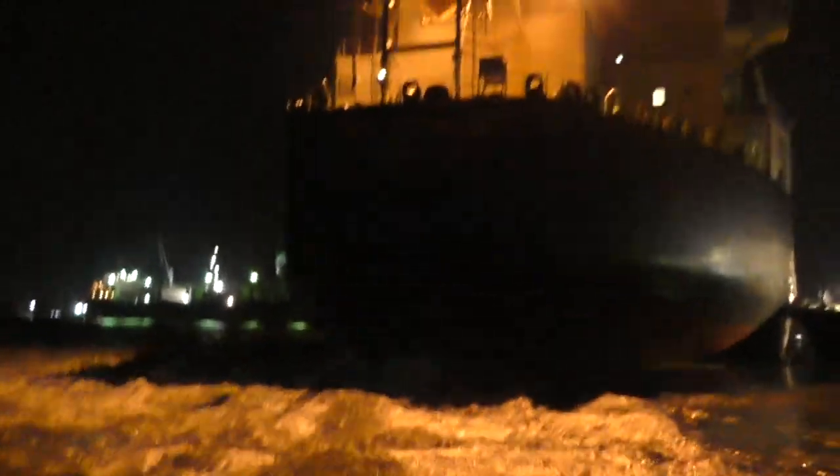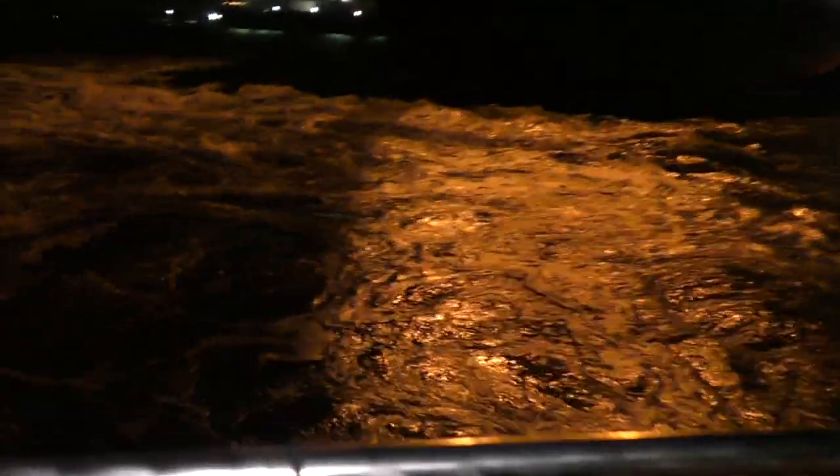This is awesome. The ship is literally a couple of metres away from us, and there's just water tumbling everywhere. This is awesome.